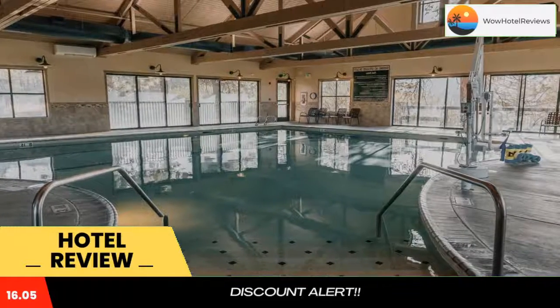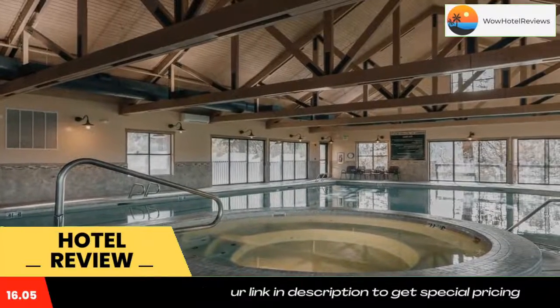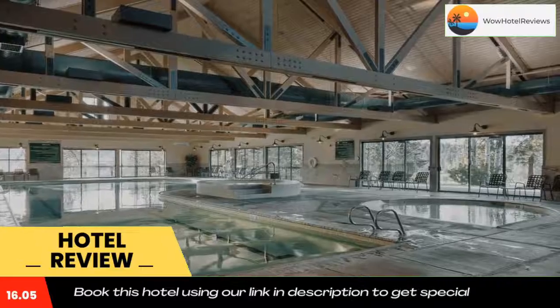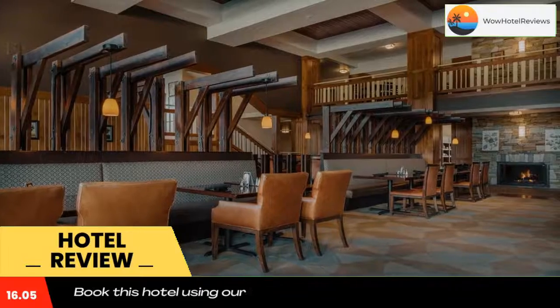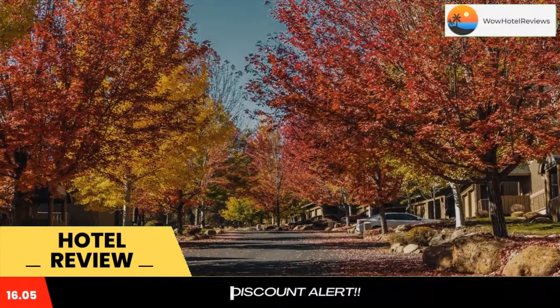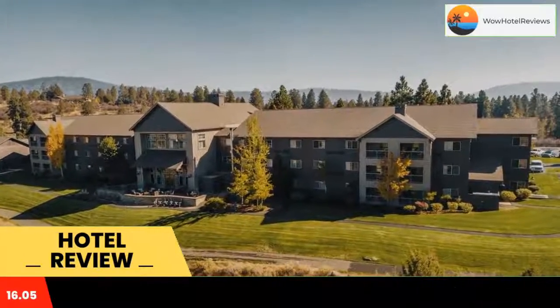This resort features the Running Y Golf Course and full-service Sandhill Spa. All holiday homes offer fully equipped kitchens, dining areas, clothes washers, and tumble dryers. These holiday homes are uniquely decorated and have living rooms with sofas and fireplaces. The large windows overlook private decks with barbecue facilities.